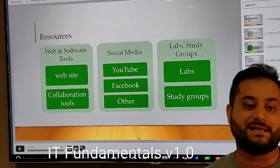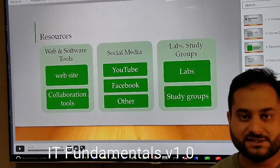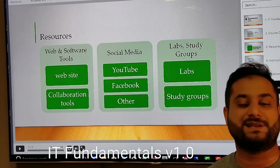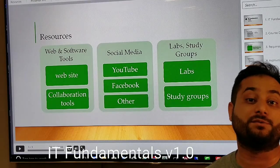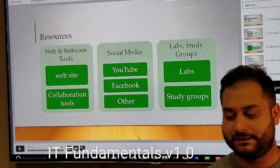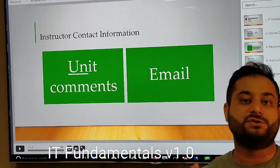A lot of people pursue CCNA certification, MCSA certification, or other big certifications but are still confused about where to really start and whether IT is what they truly want to do. We address that through this course. We'll use units in the course for instruction and I'll show you how to navigate them.